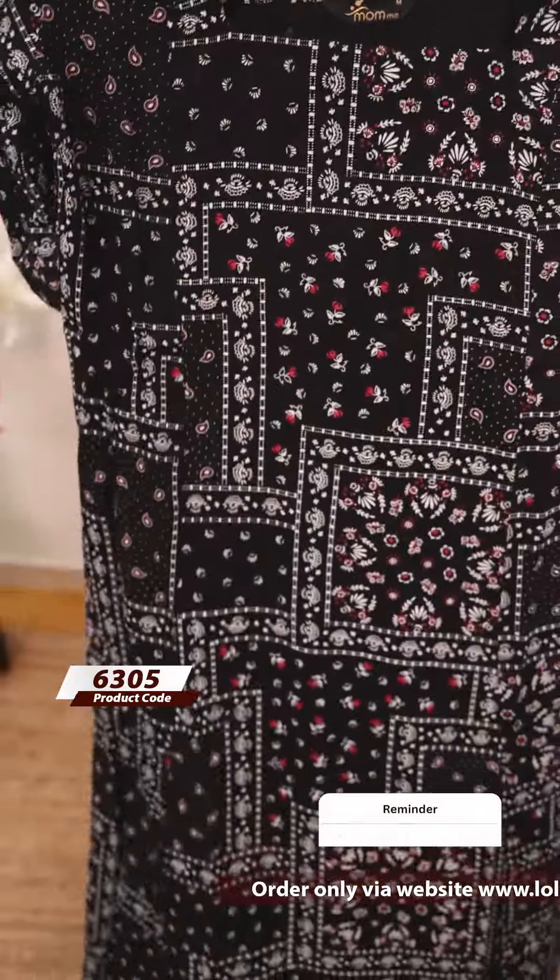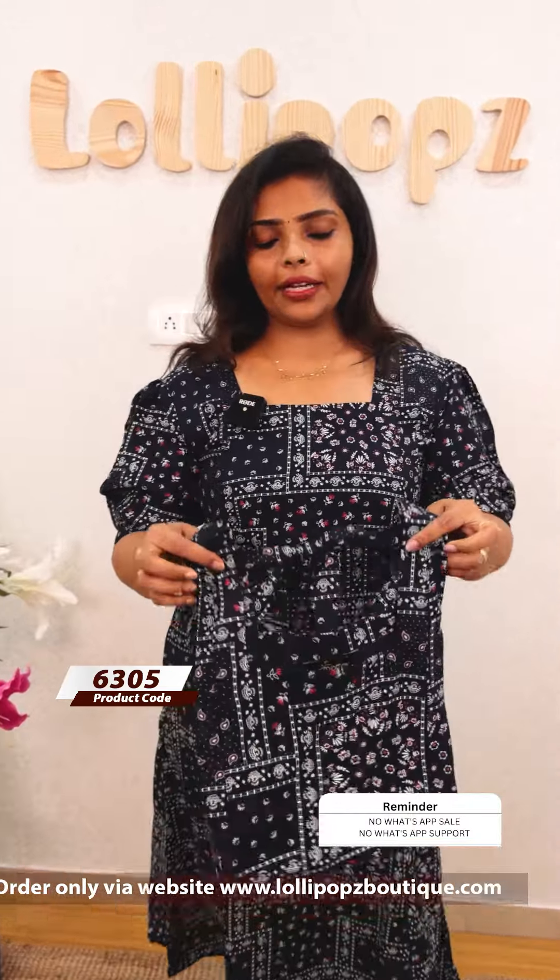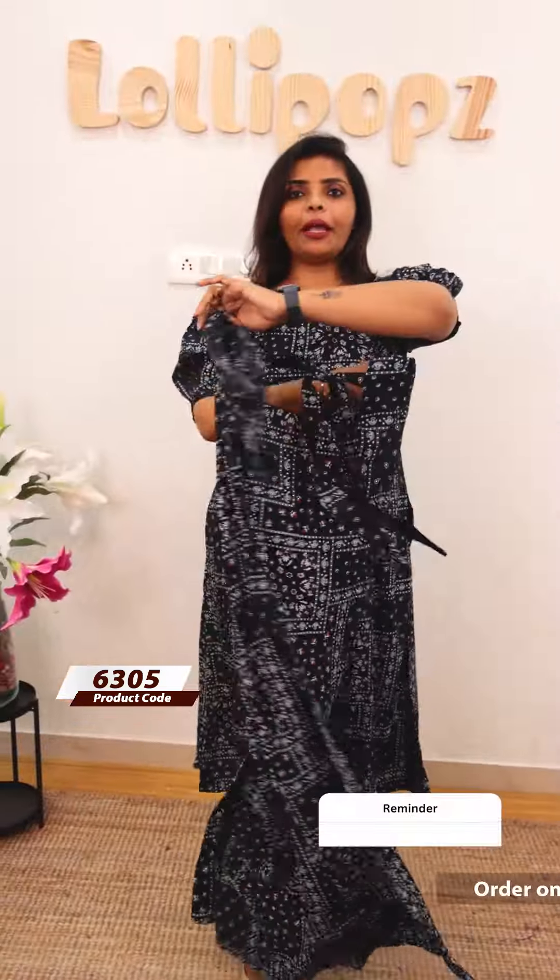Next we have a black shade. The black shade has the same kind of pattern. The price is 799. Next we have a deeper blue shade. The price is 799.